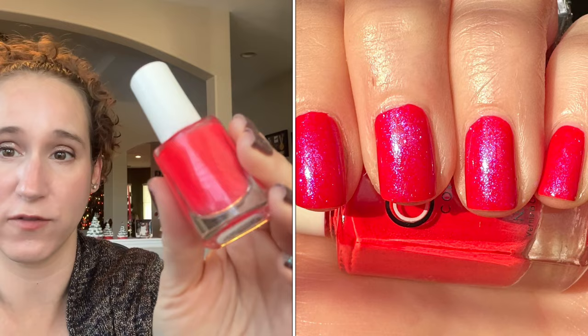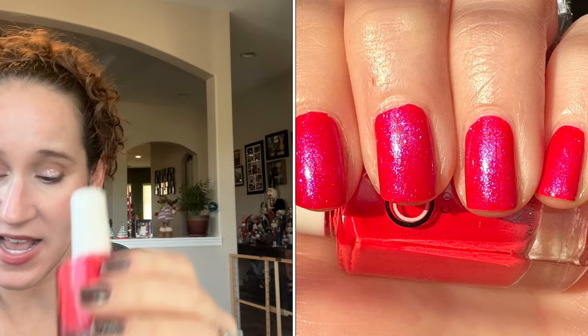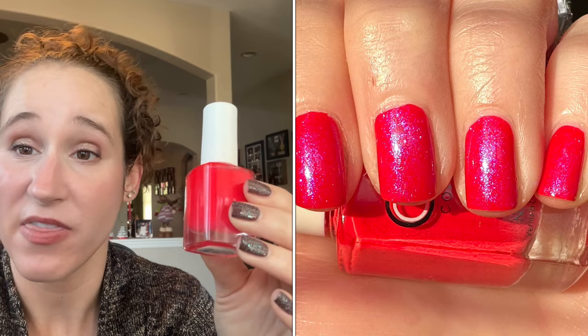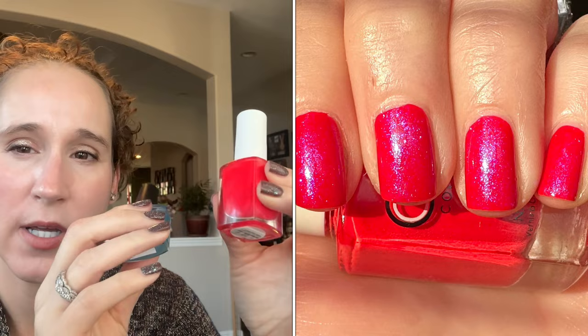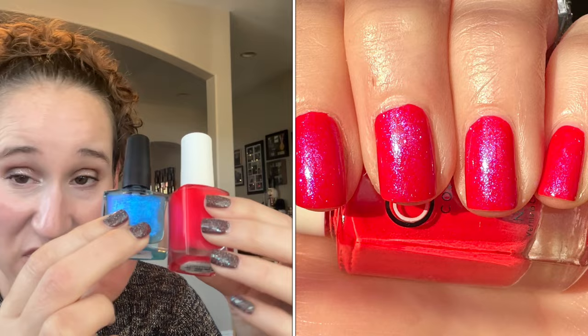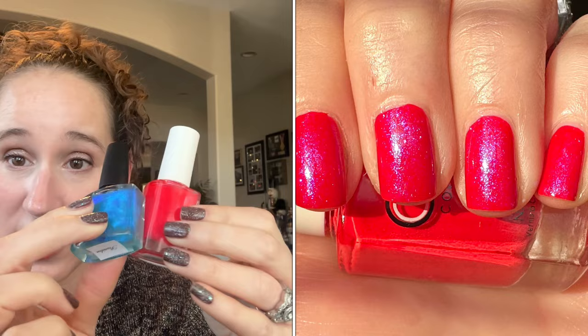Then the next mani was another neon — I wore Color Club's Blaze, which is a bright neon red with a beautiful formula. Then as my topper I wore Poseidon by my brand Never Naked by Jackie. The blue on top of the red was so beautiful — it did tone it down and pulled a little more pinky-red, but it was so glowy. The bright red just made me so happy — really gorgeous mani.